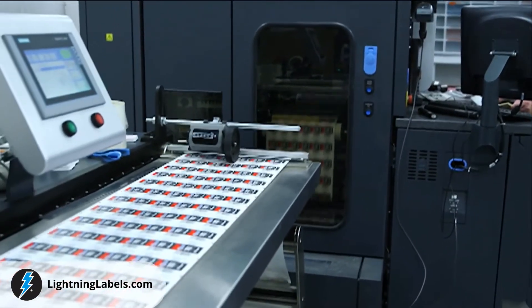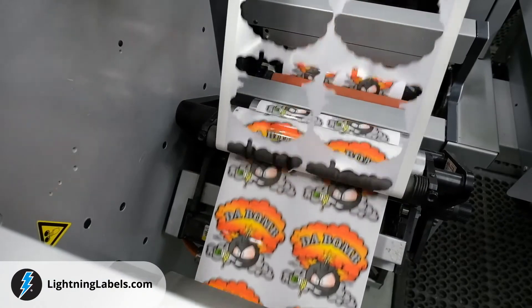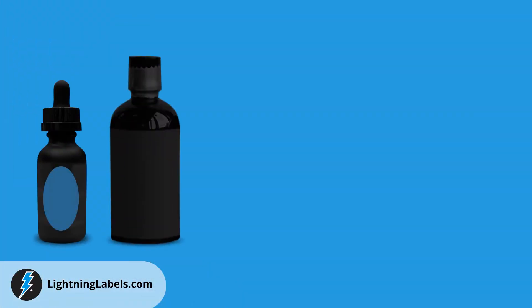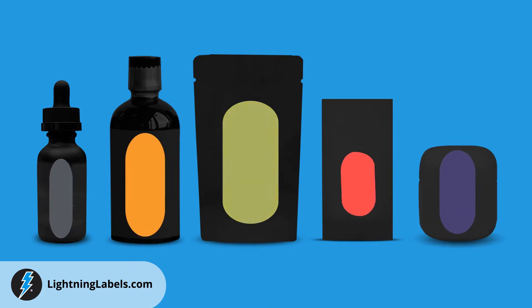Our state-of-the-art custom label printing process ensures graphics are crisp and photo quality. From bright primary colors to earthy tones, vibrant colors on our custom nutraceutical labels will reflect the professionalism of your brand and grab customers' attention.